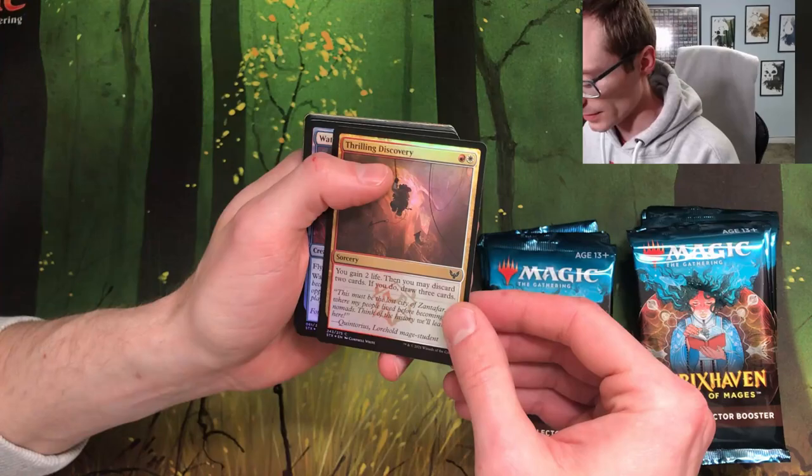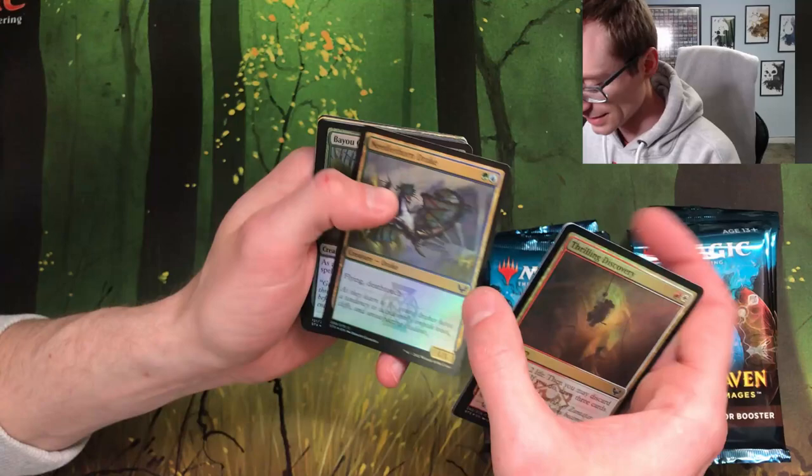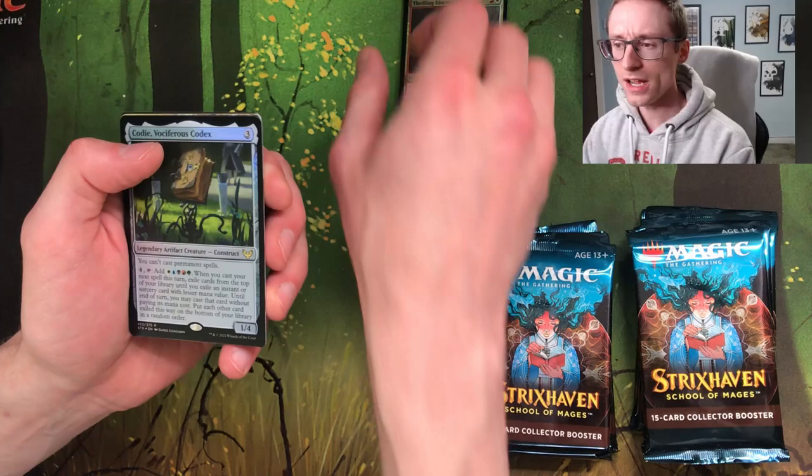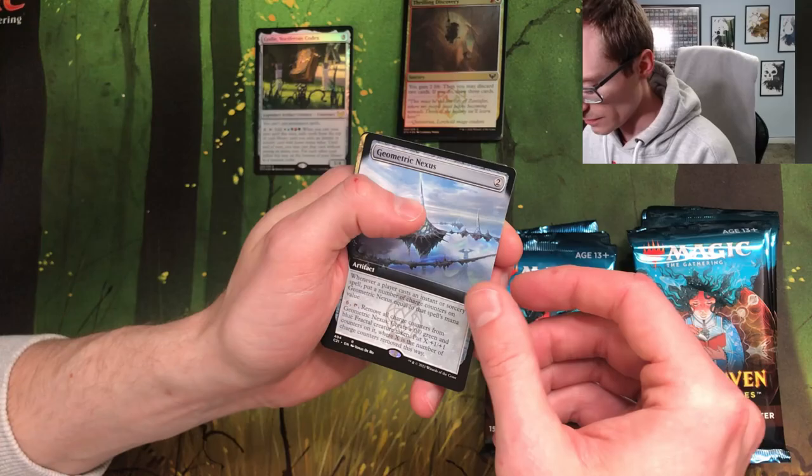Starting with Thrilling Discovery — actually looks kind of cool in foil. Waterfall Aerial is cool. The foils I gotta say just feel better in my hand, more so than I'm used to feeling with cards as of late. I can see we got a full border something going on.